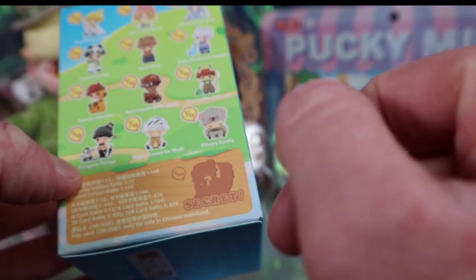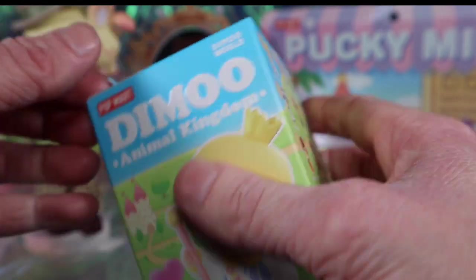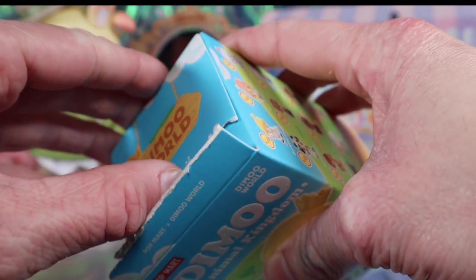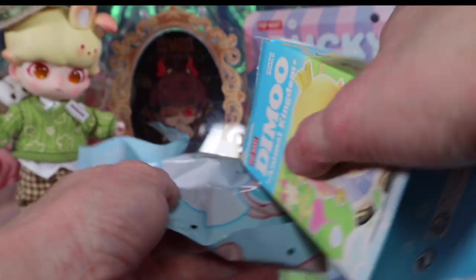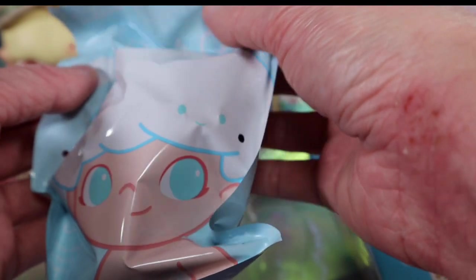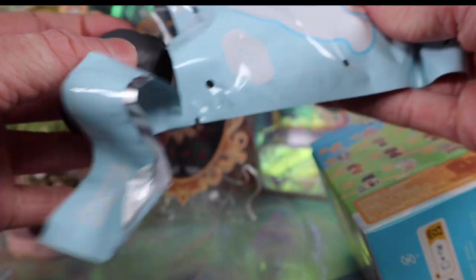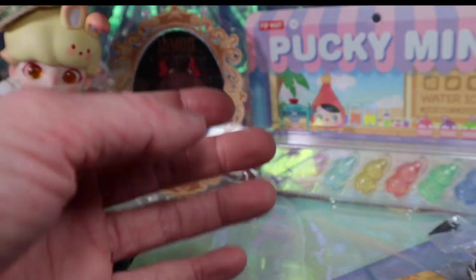I'd really like the secret, though the chances are very low. I've never gotten a secret yet despite opening a good amount of blind boxes — definitely not 144, but still. Okay, an accessory fell out and there's the card — that was a hard one to open! Oh, this blind bag is really cute. Who did we get? We got the Penguin Tango — one of the ones I wanted! He's winking.